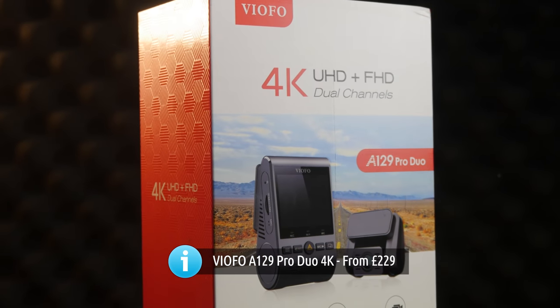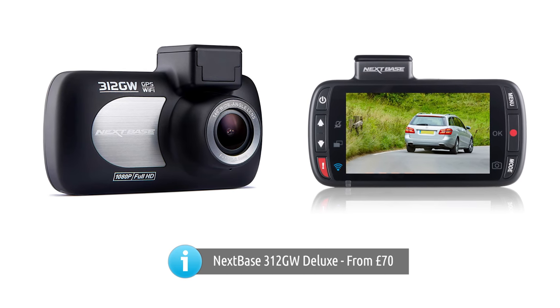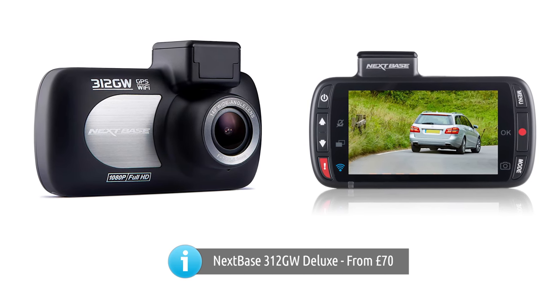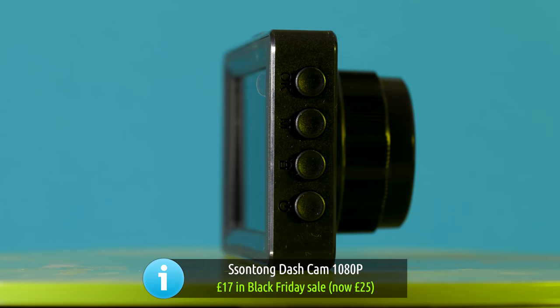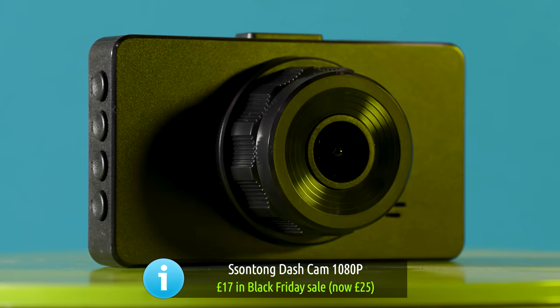How much do you need to spend on a dashcam? We've got three different models here at different price points. We're looking at the Viofo A129, which costs £230. Roger's going to give us his thoughts on the Nexbase 312, which he's been using for a couple of years. And we're going to have a look at this one, which only costs £25 — I got it for £17 in the Black Friday sale. So let's have a look at all three and see how they stack up.